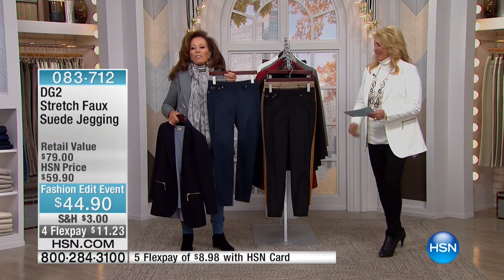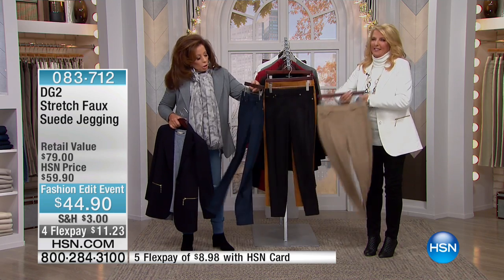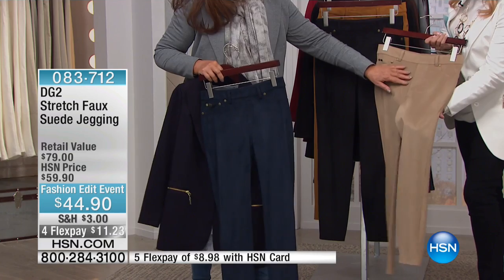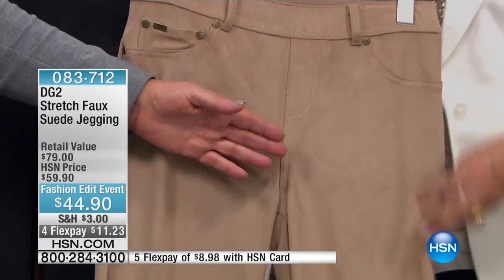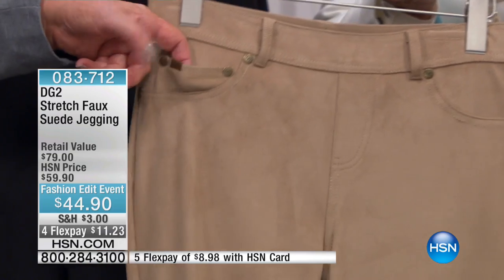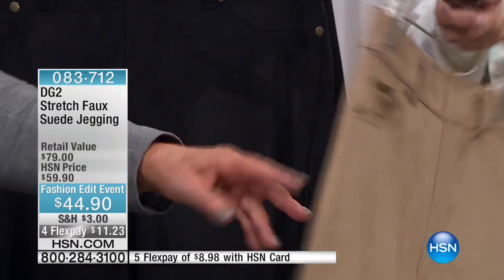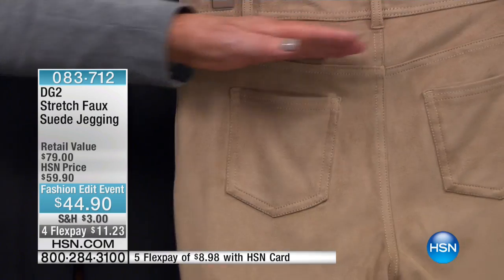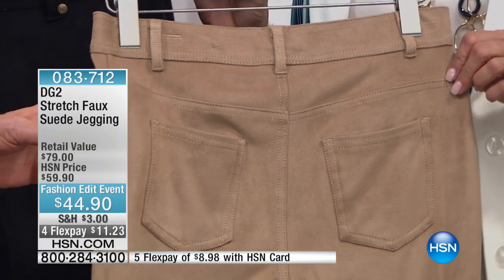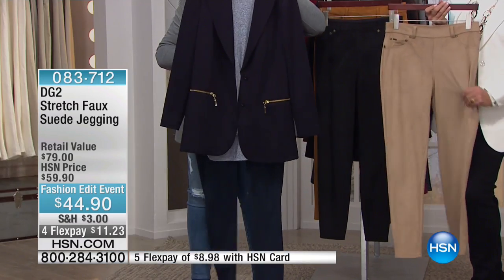Our flex pay is our faux suede legging — it looks like a jean. Let's get you up close on the khaki beige. You've got the built-in faux fly, the authentic coin pocket, the grommets, real pockets, the shaping yoke, and those belt loops. Look at it with the navy blazer.